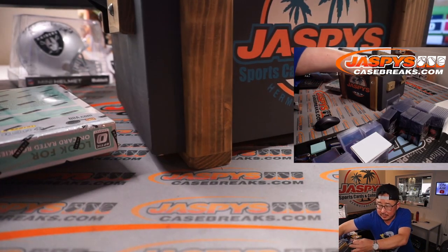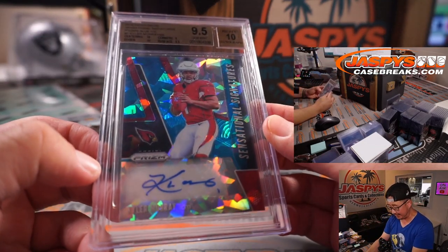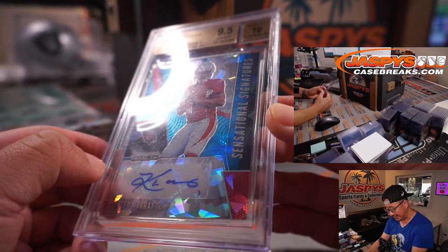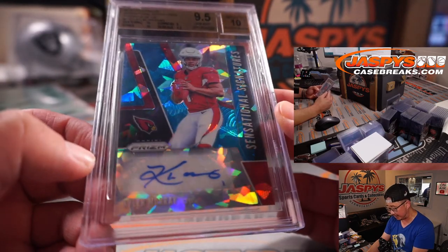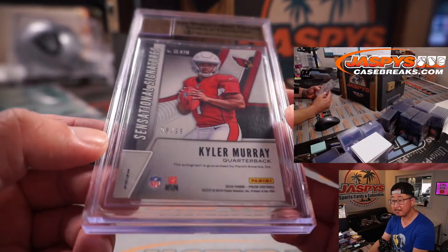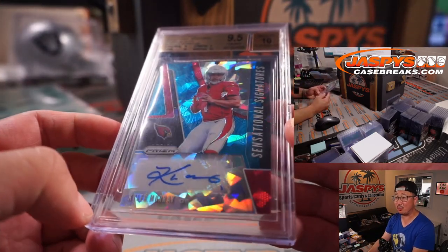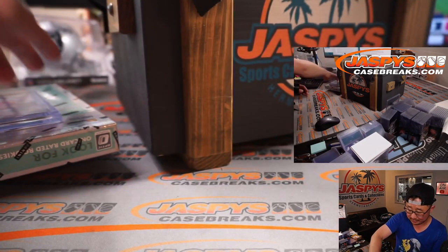Next is — there it is. There's the Kyler Murray 9.5/10 from 2019 Panini Prism, Sensational Signatures. Centering and the edges are a 10, corners are a 9, surface is a 9.5, his autograph is a 10. That's pretty nice — 28 out of 99. The value of this card, I'm sure, with each great week that he has, continues to rise. Maybe to the moon.